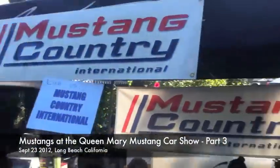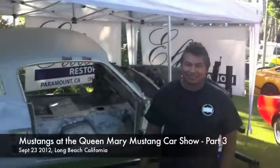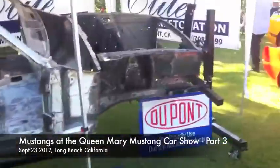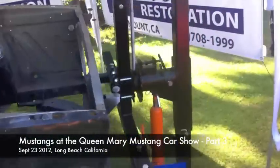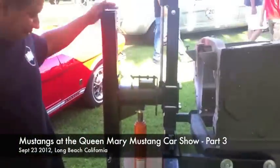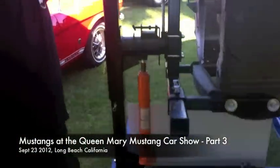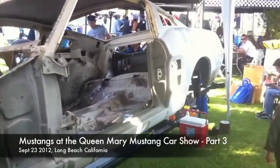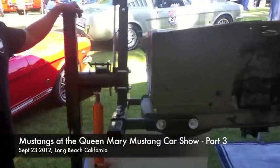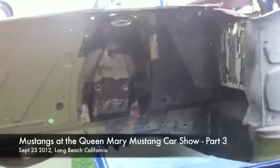Mustang Country Elite Restorations has the rotisserie and Carlos is really wanting one. This is something that is on our list of things to do big time. Carlos was asking 'what's a rotisserie?' — this is a rotisserie. You take the entire body, strip it clean of all the parts. Sarah's modeling it — very nice. You can rotate the car so Carlos can watch while he wire wheels the sides.